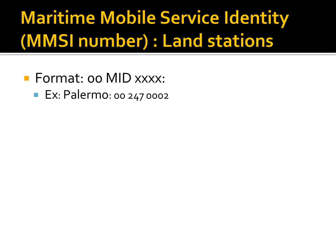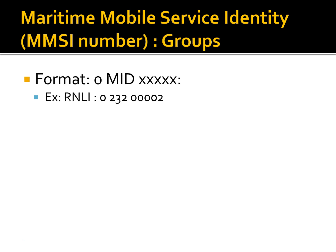Groups of stations can also have a common MMSI number. Group MMSIs are usually acquired by companies for their fleet, by a category of operation, or by nationality. The group MMSI is an additional MMSI to the MMSI of a vessel and is used to call all vessels within the same group with only one call. For example, the United Kingdom's National Lifeboat group, the RNLI, has an MMSI number of 023200002.